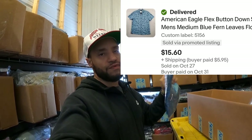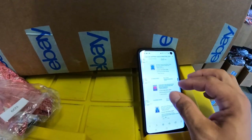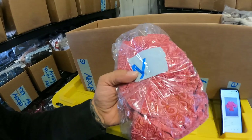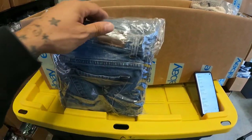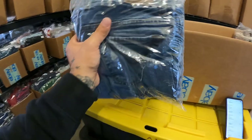Got this American Eagle men's Hawaiian button-up shirt for $15.60. This Faded Glory blouse sold for $12 on a best offer — I got a bunch of this stuff in a bulk buyout. Faded Glory is not something I usually pick up; I can't stand it because it's everywhere. But the way it's been selling makes me wonder if I should start picking it up. Let me know in the comments if you guys sell Faded Glory.